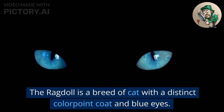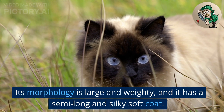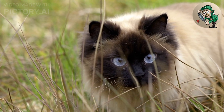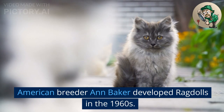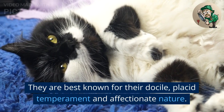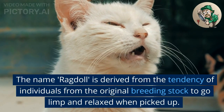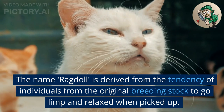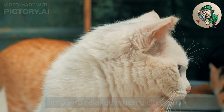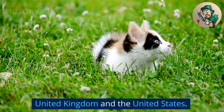The ragdoll is a breed of cat with a distinct color point coat and blue eyes. Its morphology is large and weighty, and it has a semi-long and silky soft coat. American breeder Ann Baker developed ragdolls in the 1960s. They are best known for their docile, placid temperament and affectionate nature. The name 'ragdoll' is derived from the tendency of individuals from the original breeding stock to go limp and relaxed when picked up. The breed is particularly popular in both the United Kingdom and the United States.